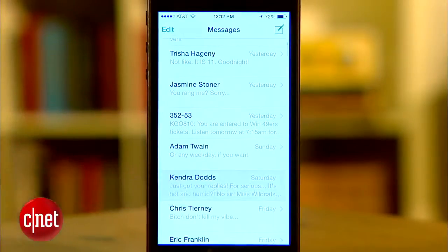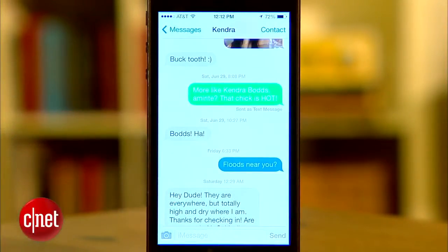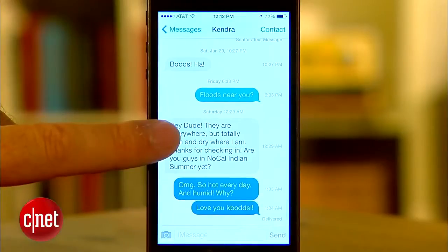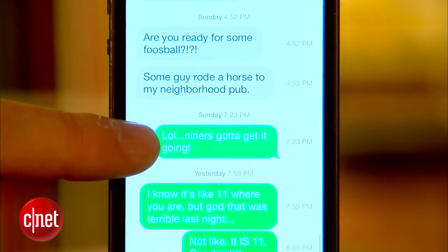The last app we'll check out is Messages. You'll notice the flat chat bubble levels no longer have that 3D look, but one new feature will definitely come in handy. A quick swipe to the left shows the time each text was sent, where you only had a general sense of the time in previous versions of the OS. While it may not seem like a big deal, texting is now a major form of communication, and I know I'm not the only one who would like to know exactly when texts are sent and received.